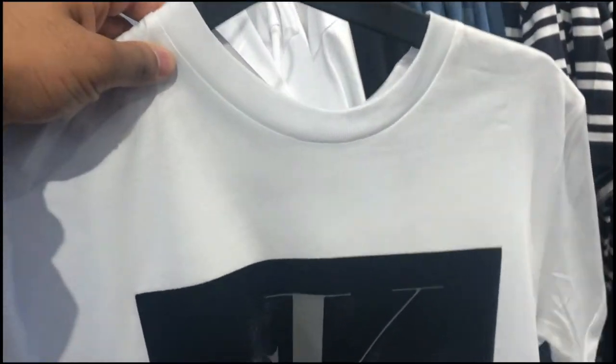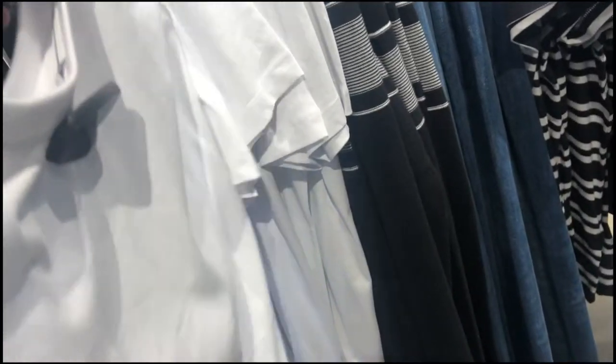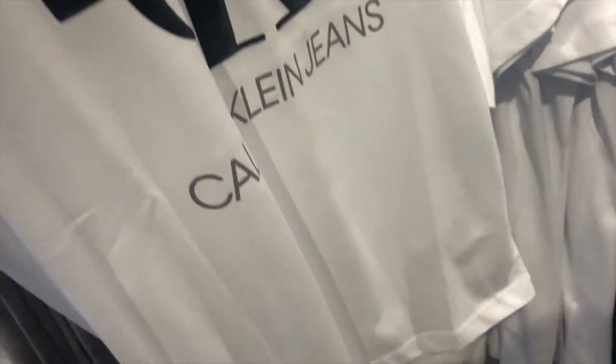My first purchase at Bicester Village was this nice golden Calvin Klein top. I thought it was a vibe, it looked nice, and it was only about 32 to 33 pounds at the outlet price, so I thought it was a must-cop and just got it.